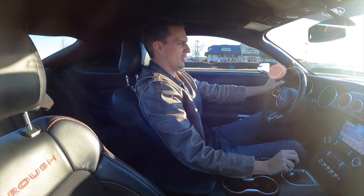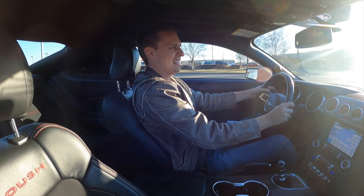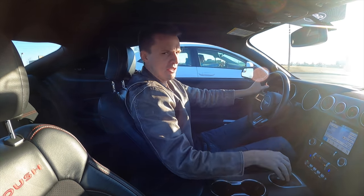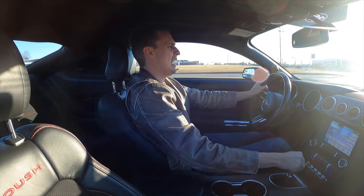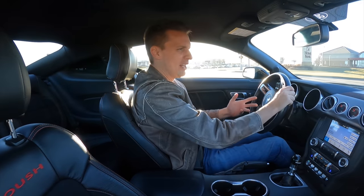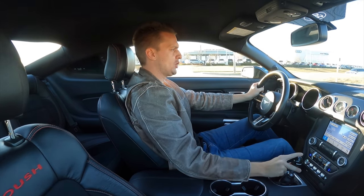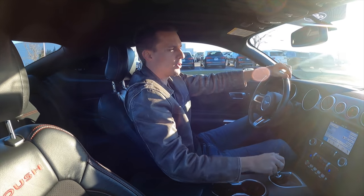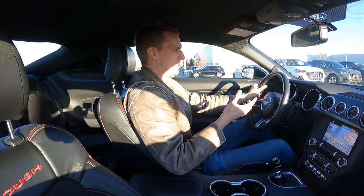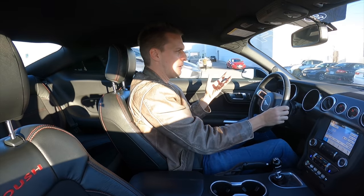So where can Mustang go from here with the internal combustion engine? Honestly, not that much further. They've gone from 300 to 400 to 500 to 700 horsepower, and they're not going to keep going — there won't be an 800 or 1,000 horsepower V8 Mustang, that would be suicidal and a lawsuit waiting to happen. Really, what we have right here is the top of the mountain for internal combustion. As they make these cars conform to emissions restrictions and fuel economy standards, the engines get so complicated that it's really not worth it anymore, and the cars just aren't built to last.